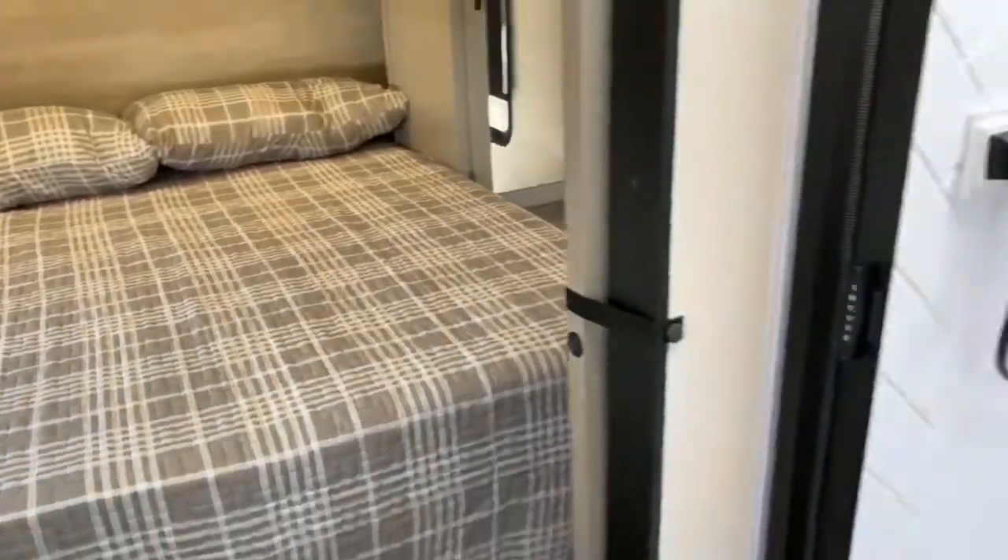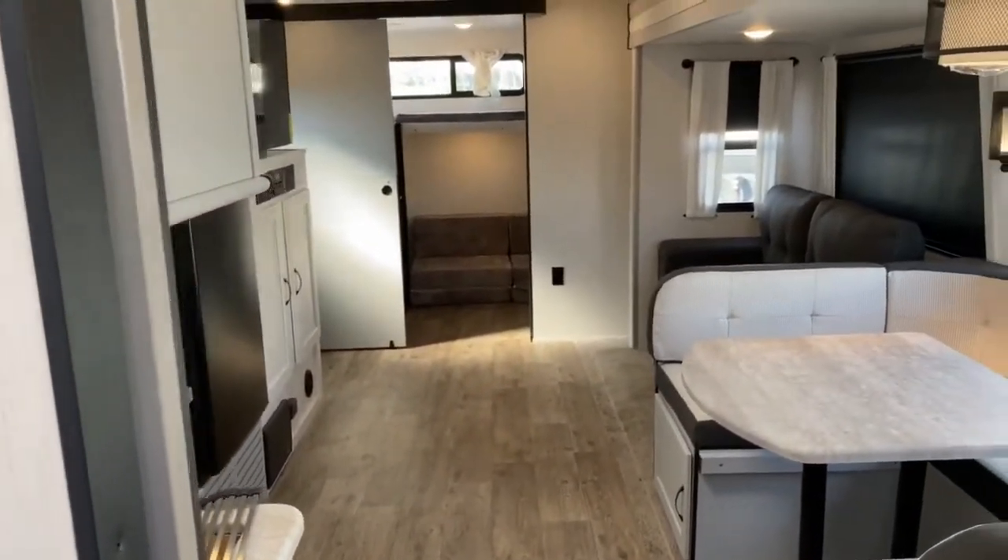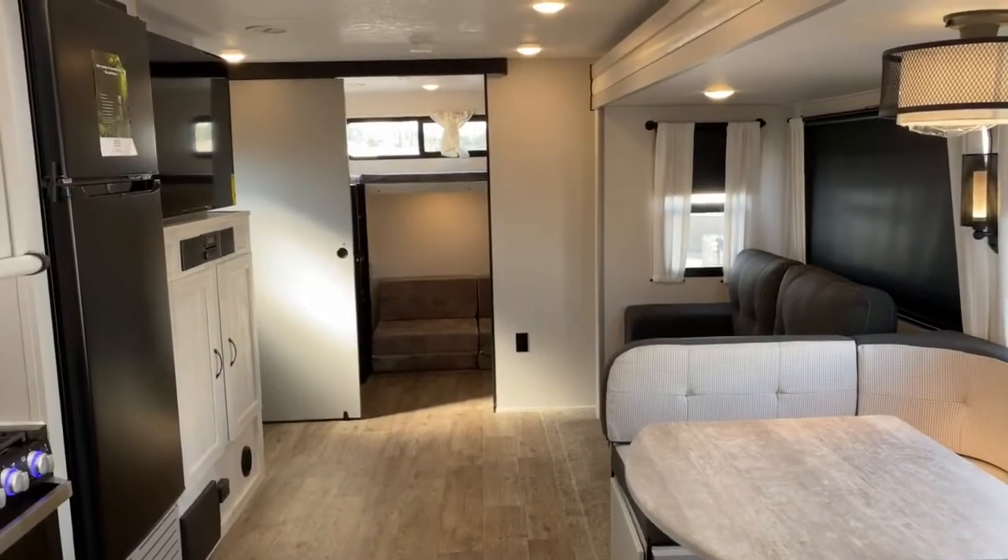This unit can sleep 11-plus people. Come check it out at Tri-State RV in Anna, Illinois.